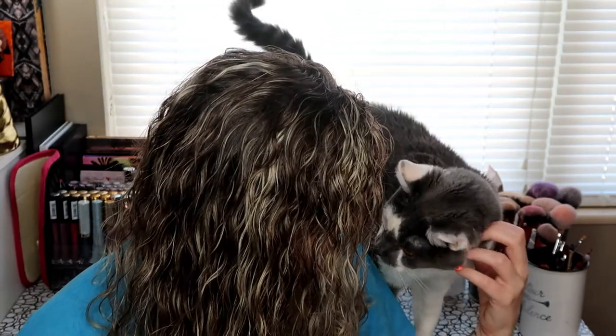Can I help you? Why is it that lately every time I film you want to be up here? You're so sweet. Are you gonna help mommy unbox?